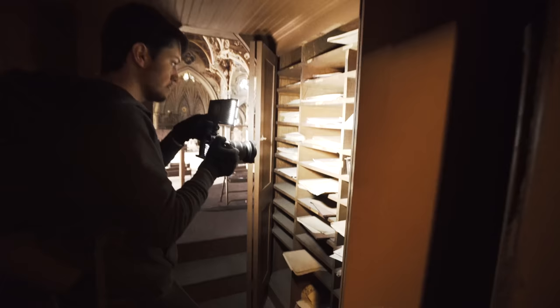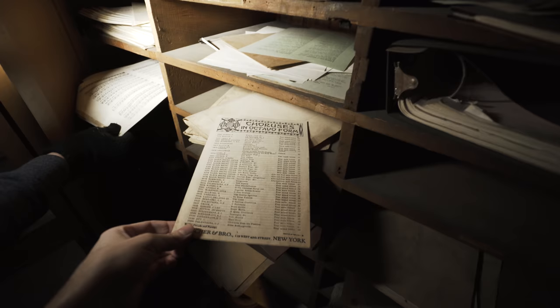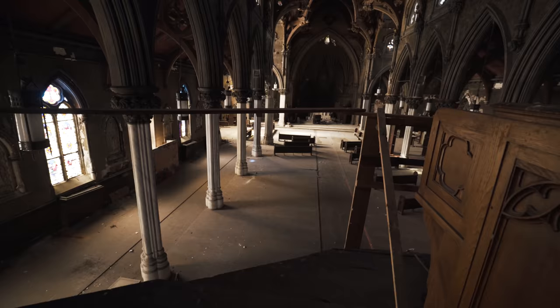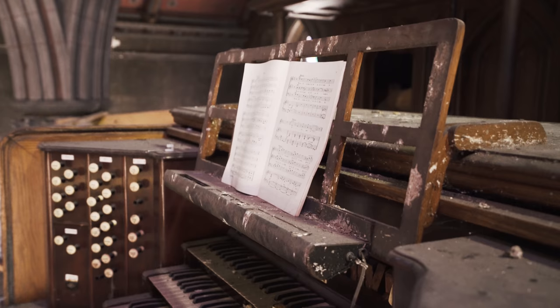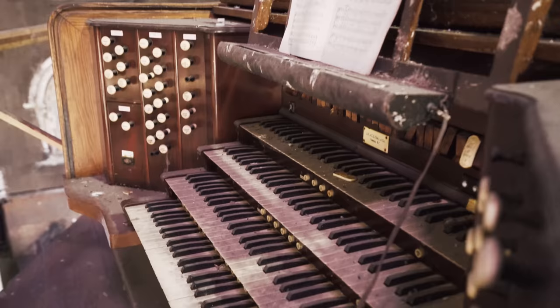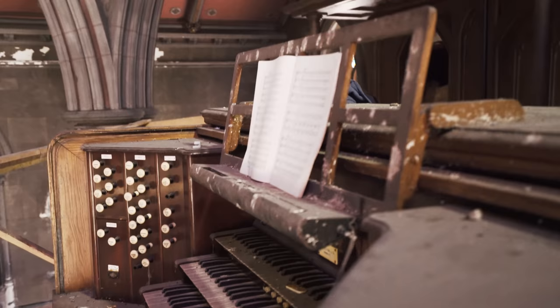These are all papers — music documents. Choruses. Because the organ player would be up here, so they'd put all the music here. All the pipes are right there. Here, blow into it — kind of like that would work. I told you it would work.